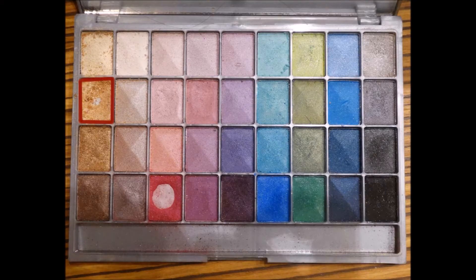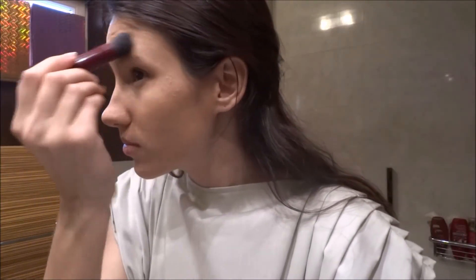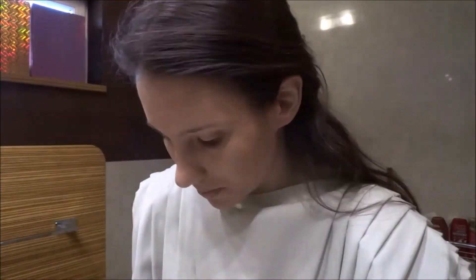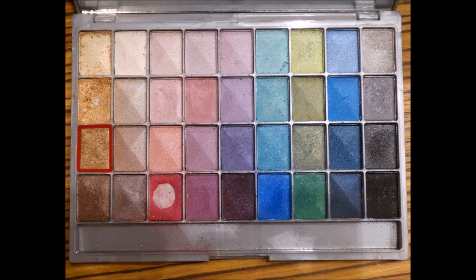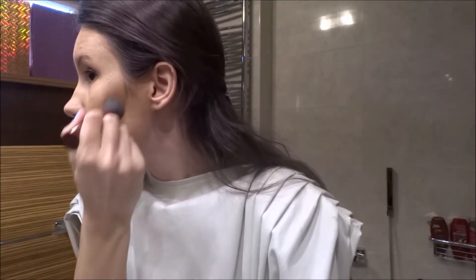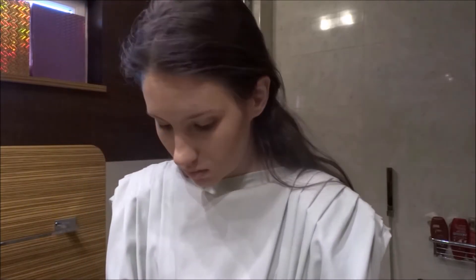Now I will cover my face with this eyeshadow to give a golden look. And this darker eyeshadow I will use as a bronzer. Usually I'm using eyeshadows for everything because I don't have too much makeup stuff and I haven't got any professional products good for this look.